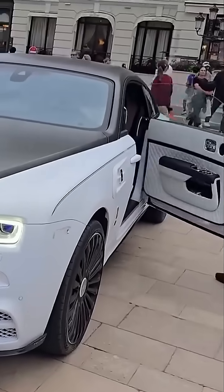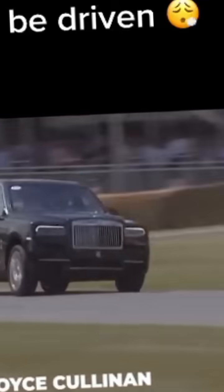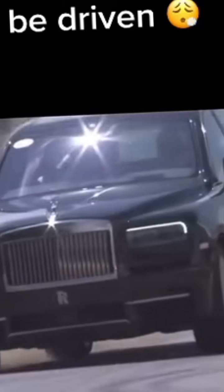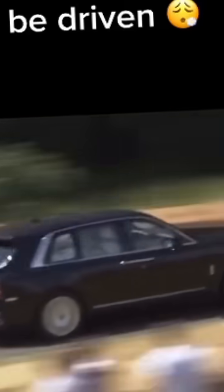Let's peel back the leather and look at the engineering fortress beneath. The Rolls-Royce Phantom and Cullinan are built on an all-aluminum space frame architecture that absorbs impact better than steel and is incredibly rigid. Each car is fitted with cutting-edge adaptive cruise control, lane-keep assist, night vision, and pedestrian alert systems. But the real magic? You barely notice any of this because it's all designed to work silently in the background.